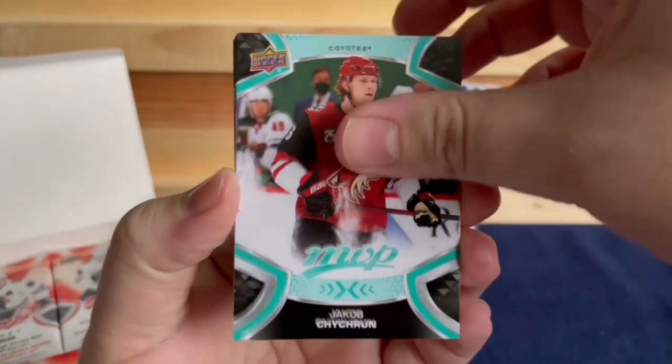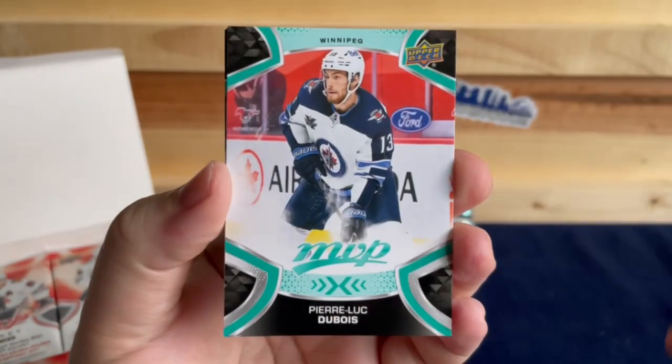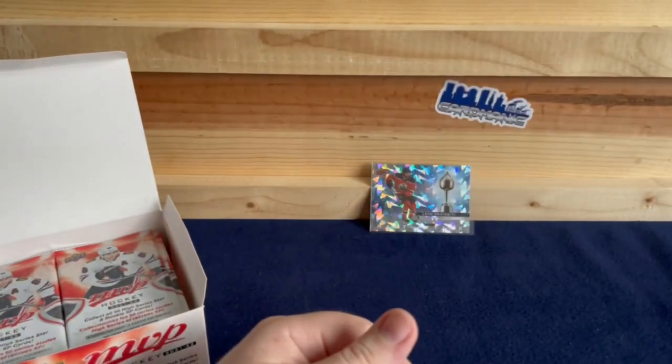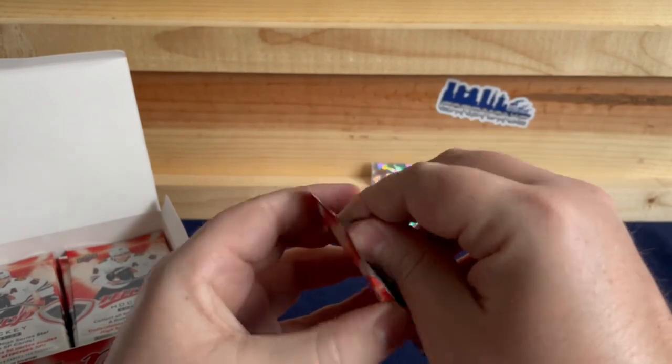Jacob Chychrun, Brock Boeser, Taylor Hall, Pierre-Luc Dubois, Mark Scheifele, and a PK Subban to finish off that pack. Still a long ways to go.